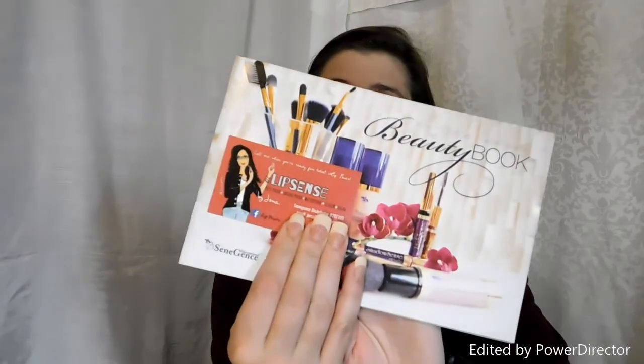Today the product I'm talking about is LipSense by SeneGence. LipSense is the lip line and it is my favorite lip line of all time. I'm going to start with the nude colors that I have, that way when we jump into the more vibrant colors they don't mess with the color of these.